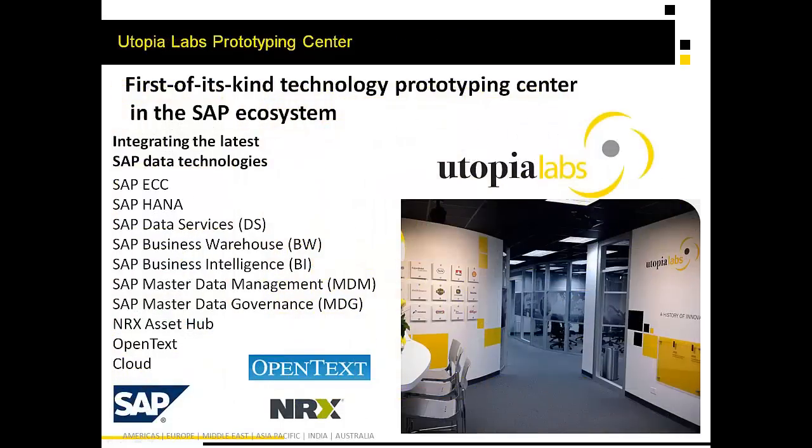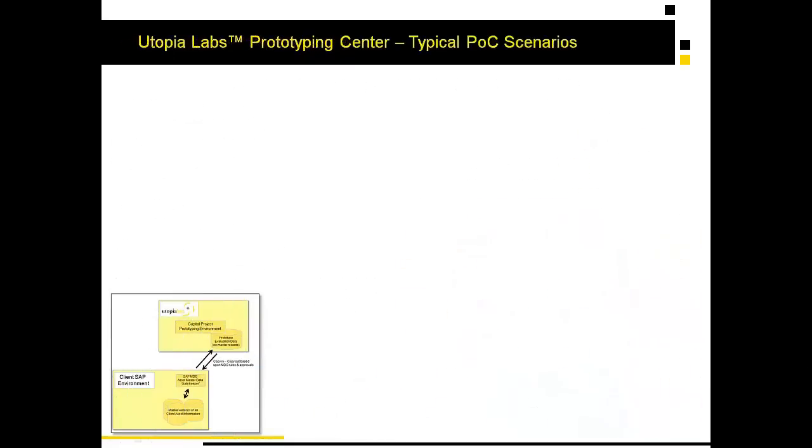To accomplish this, Utopia offers the Utopia Labs Prototyping Center as the basis for development and proof-out. Utopia has the broad reach of SAP as well as SAP partner technologies to address document-centric and data-centric information and build out best practices for a phased proof-of-concept and prototype before deployment, in keeping with the FIATEC and ISO 15926 standards.